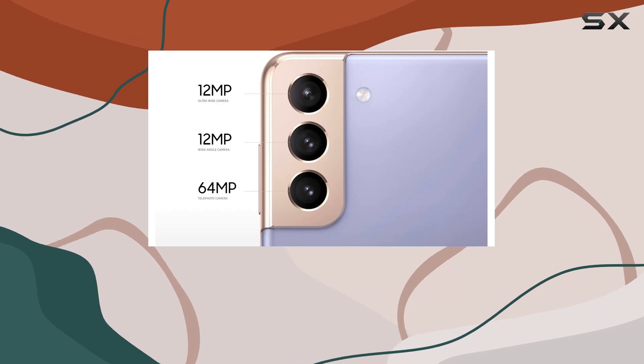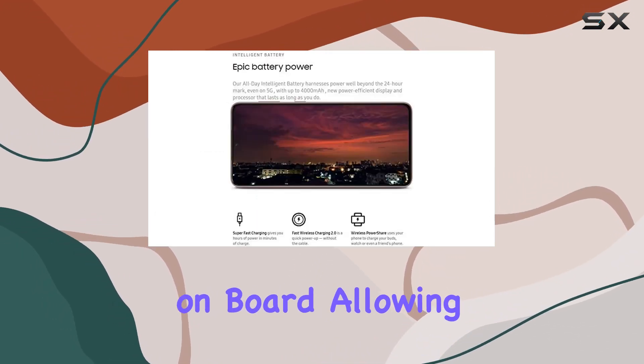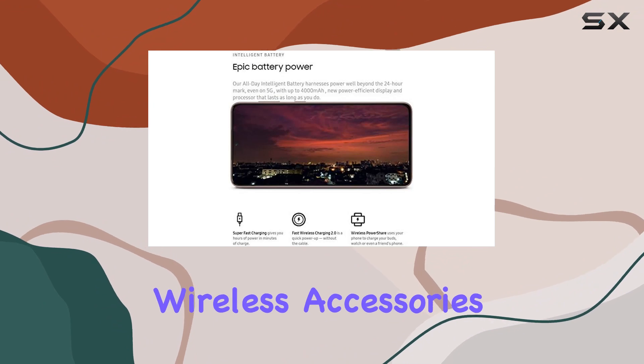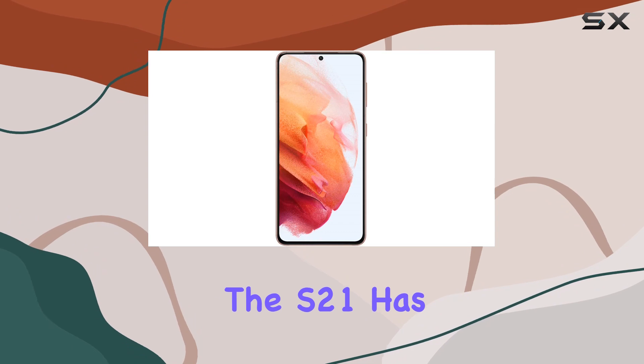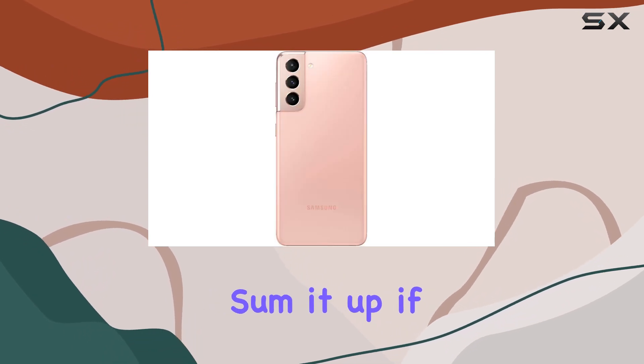In terms of connectivity, Bluetooth is on board, allowing you to pair your favorite wireless accessories seamlessly — whether it's headphones, speakers, or other gadgets, the S21 has you covered.